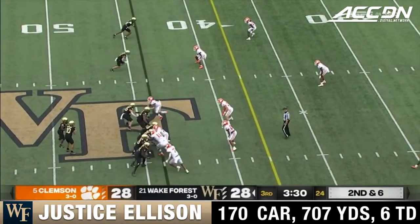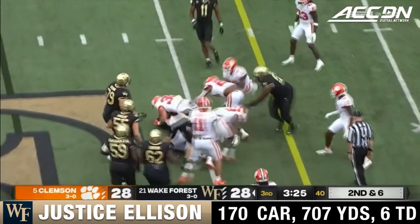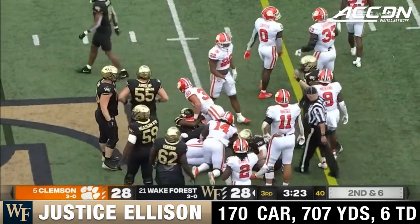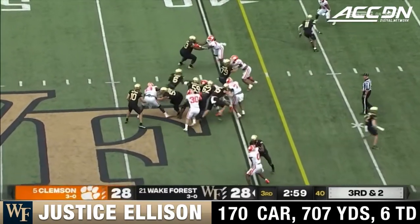On one leg he threw to Bo Collins to tie it. Meanwhile, Wake Forest is on the move again against the Clemson defense that suddenly can't stop them, and they convert on third and short.